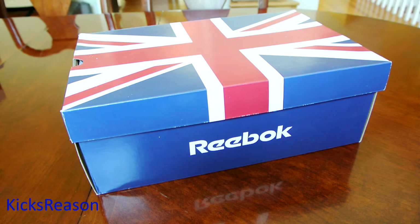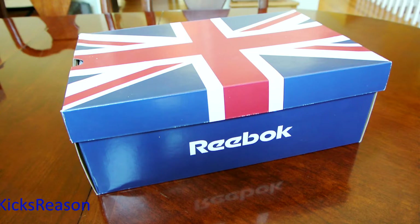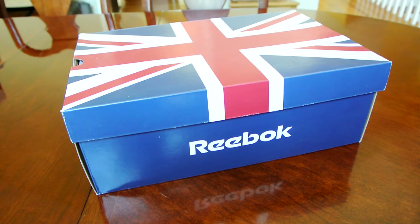Alright guys, so for today I have a very classic Reebok model that was definitely one of my all-time favorites from 93.